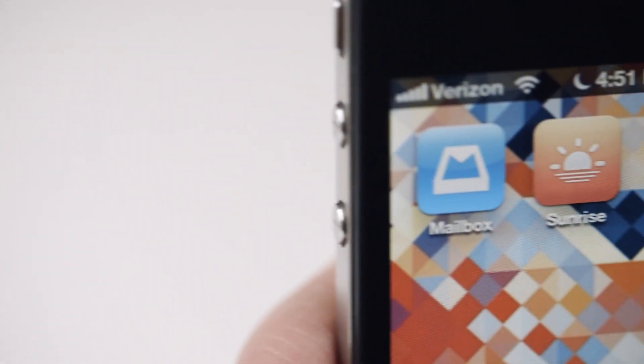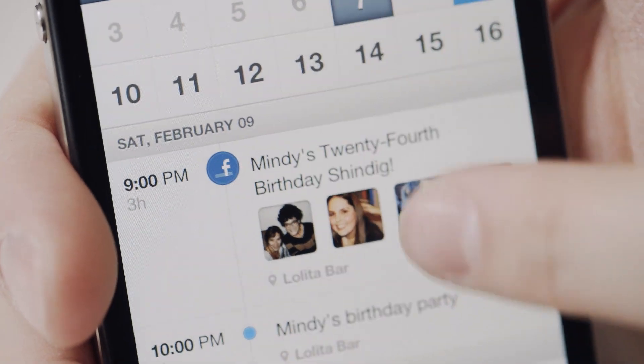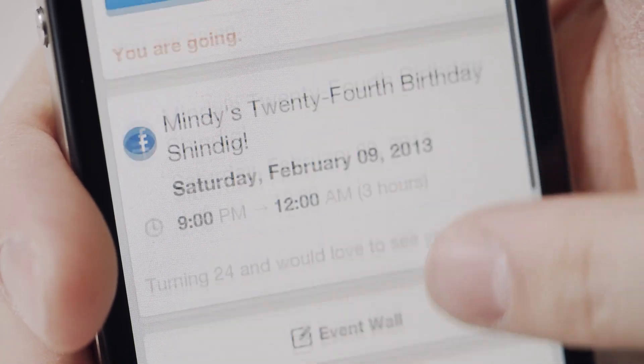Hey, this is Ellis with The Verge checking out Sunrise for iPhone, a future-thinking new calendar app that's built on Google Calendar but pulls in data from other places like Facebook and Eventbrite.